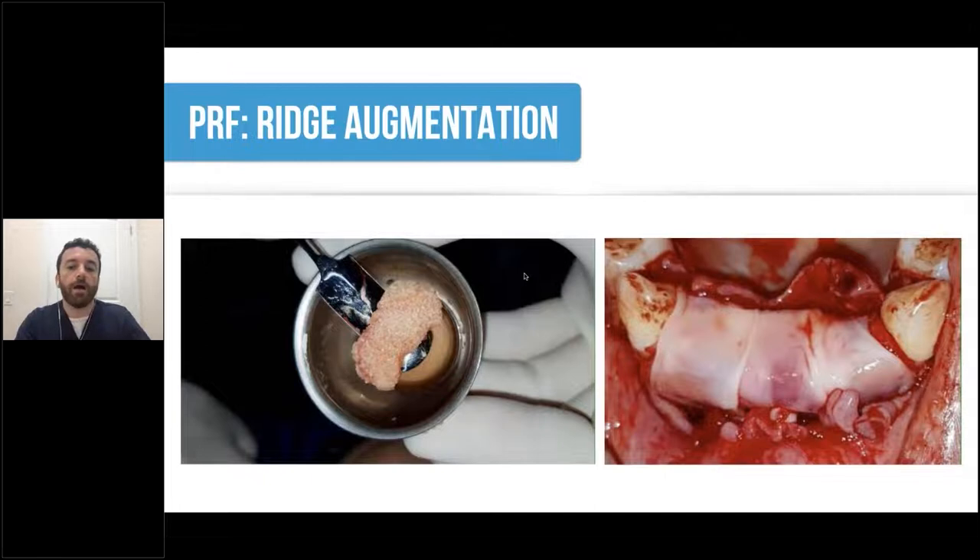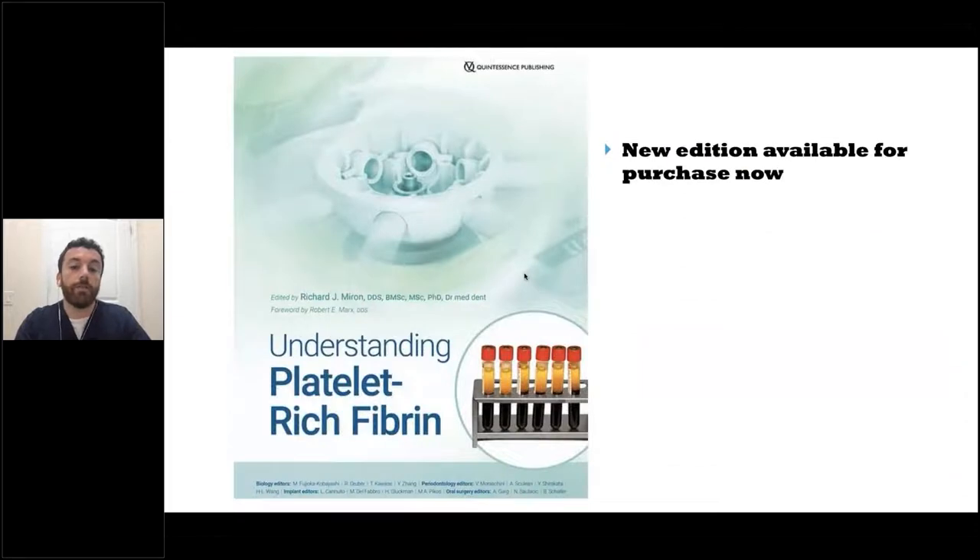If you need to augment or graft, and if you're able to get blood draw from your patient at the time of surgery, you can use the combination of PRF to augment the ridge and cover any areas needing bone graft exposure. If you're interested in this aspect, I highly recommend checking out the Understanding Platelet Rich Fibrin textbook edited by Dr. Richard Myron. I have a chapter included on extraction site management using PRF.